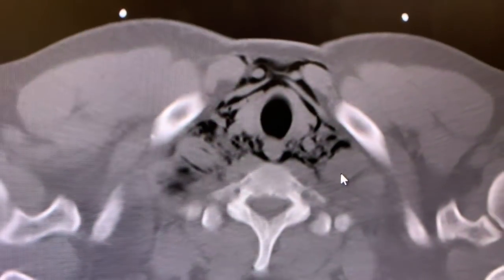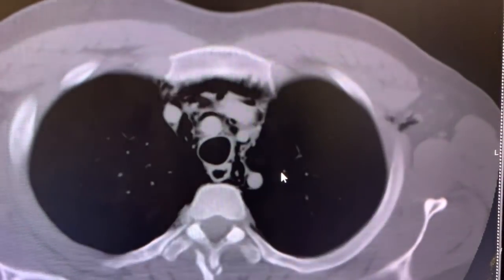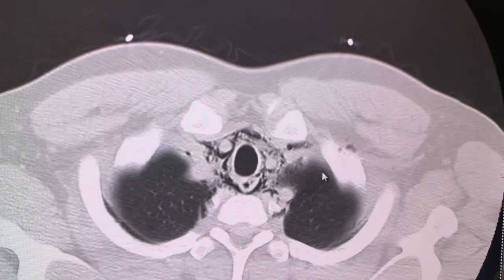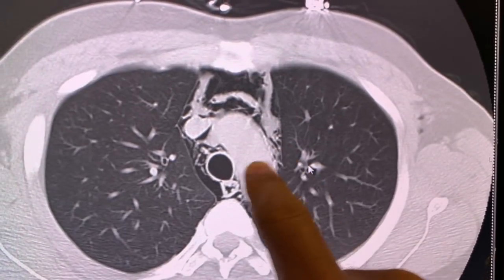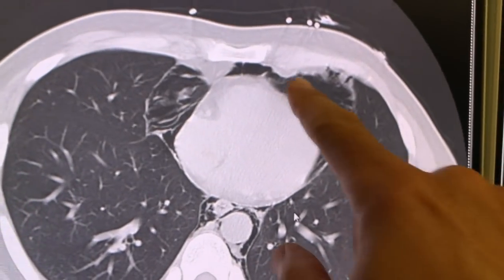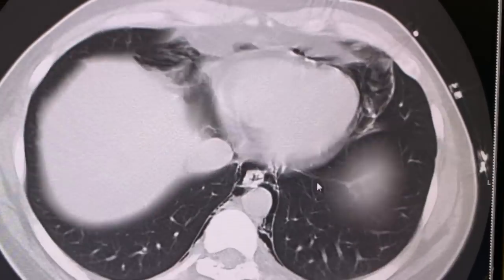Looking at the CT scan of the chest — this is a cross section. You can see the black spots; those are air that shouldn't be there. That big circle in the middle is the trachea, and the big black areas are the lungs. Switching to the lung view, where you can see lung tissue a lot better: that middle circle is the trachea going down, the big structure in the middle is the aorta, and you can see black spots around it — that's air dissecting through the mediastinum. You can see huge pockets of air between the heart and the pericardium — that's a pneumopericardium.